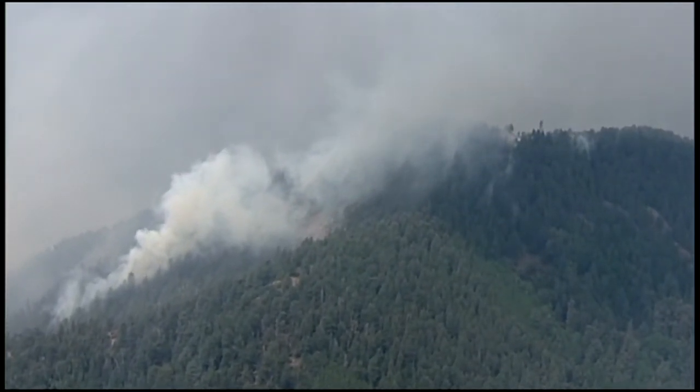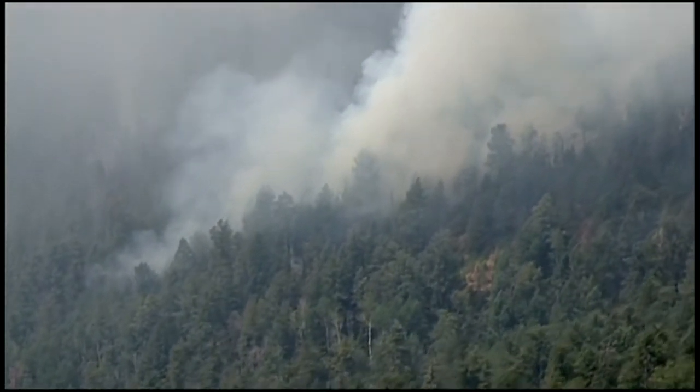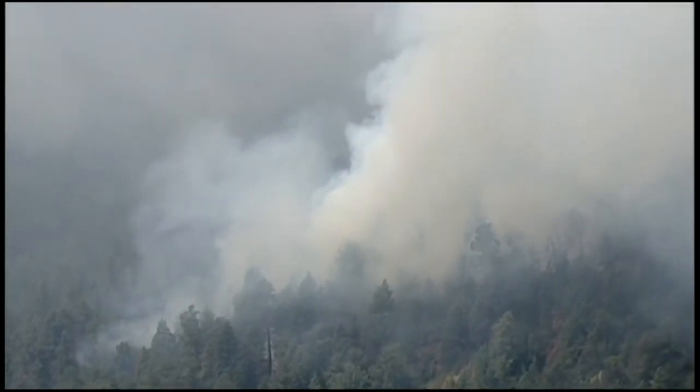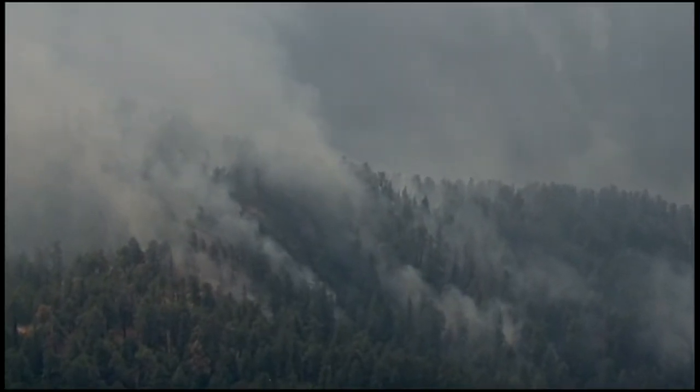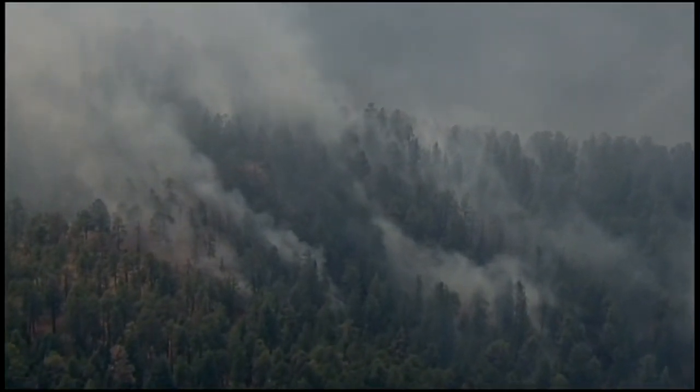This afternoon, this low-burning fire is all we're seeing at the moment. Now, that could change, obviously, with a little wind or if the fire hits some extra dry brush that climbs up into the trees. But right now, very encouraging.